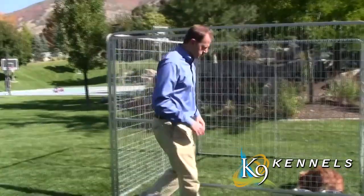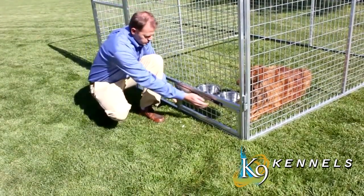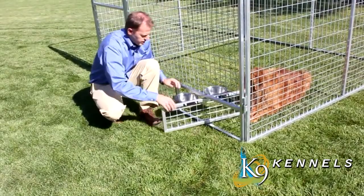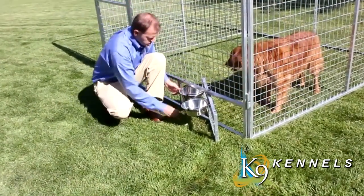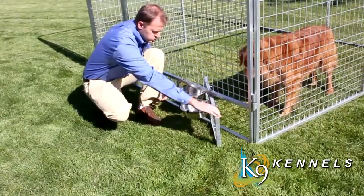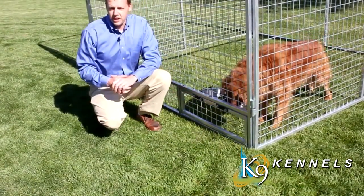On every door panel, the Kennel Pro includes an innovative swivel bowl system. You simply swing the bowls out to feed your dog without having to enter the kennel. Put the food in, swing it back closed, and you're done — without having to fight with the dog or risk the dog escaping.